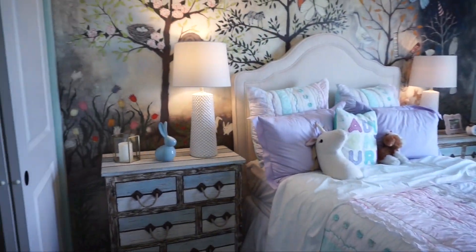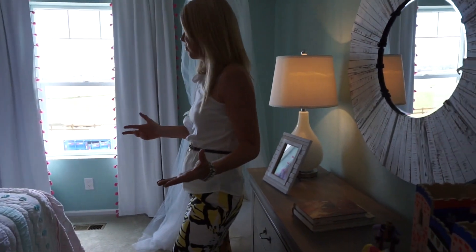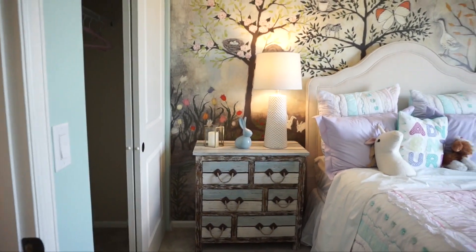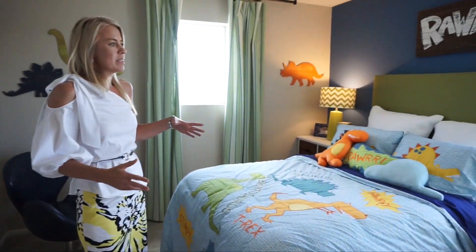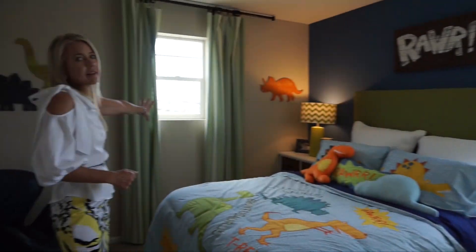Straight back down the hall, we hit our first secondary bedroom, which is decorated oh so adorable, right? This bedroom does face the rear of the home. Coming right back this way, we're going to check out our last bedroom. Nice, cute dinosaur room, right? We got a couple windows in here — this one's facing the side of the house, this one the rear of the house.